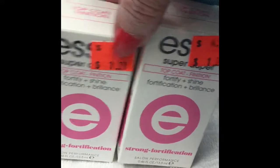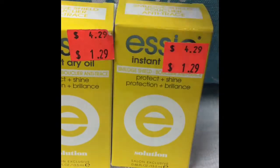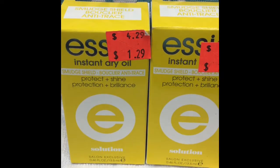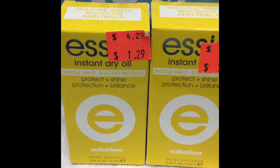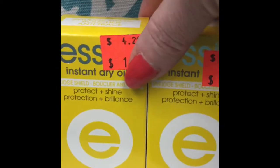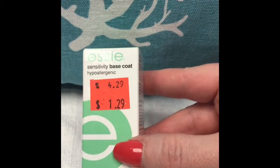They also had these instant dry oils, which I actually picked up the last time I was there. I've been using these on pedicures and it's really nice because the oil acts as a cuticle oil too — so not only is it a drying oil, it's also a cuticle oil, just one step instead of two. I've really been enjoying these, so I was excited to see they had a couple more for $1.29 — that's a really good price.